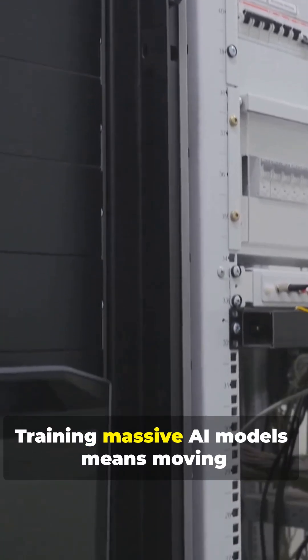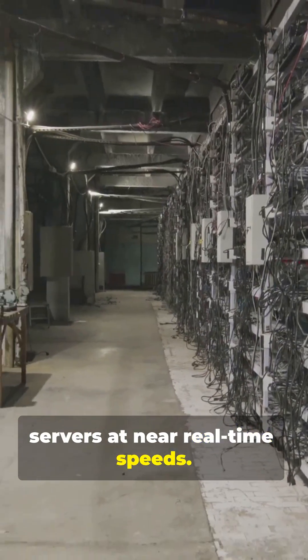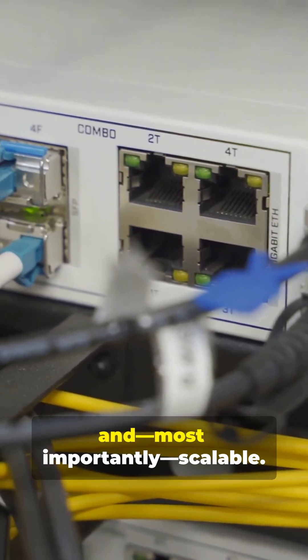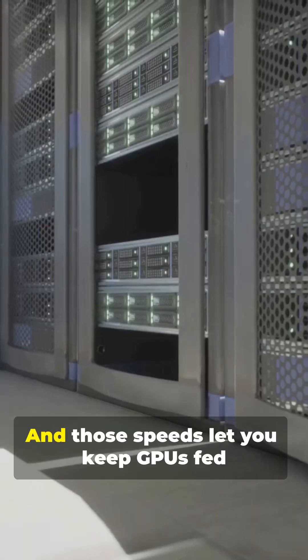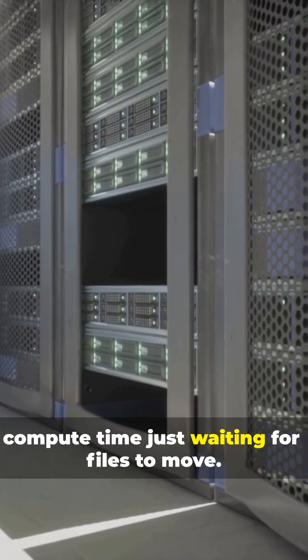Let's talk scale. Training massive AI models means moving petabytes of data between thousands of servers at near real-time speeds. That's where Ethernet shines. It's reliable, standardized, and most importantly, scalable. You can run 100, 200, even 400 gigabit Ethernet now. And those speeds let you keep GPUs fed with data so you're not wasting expensive compute time just waiting for files to move.